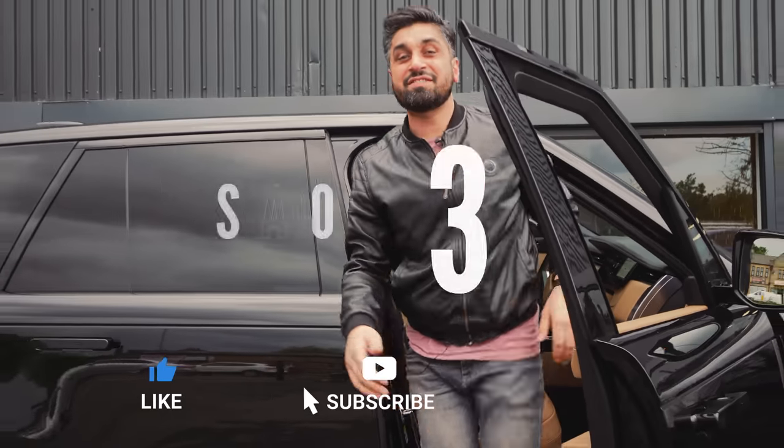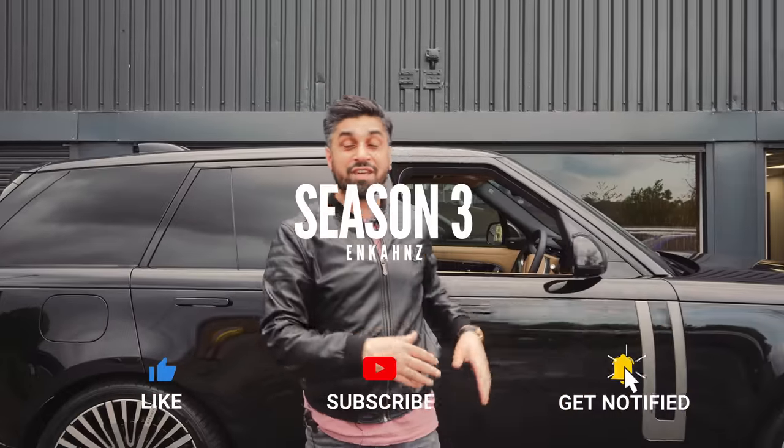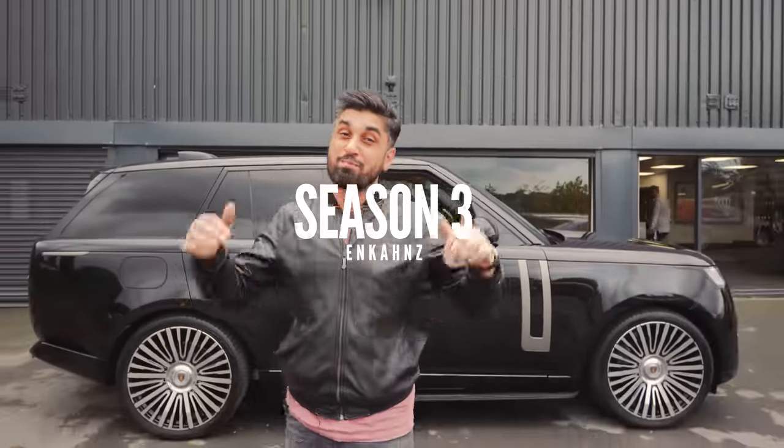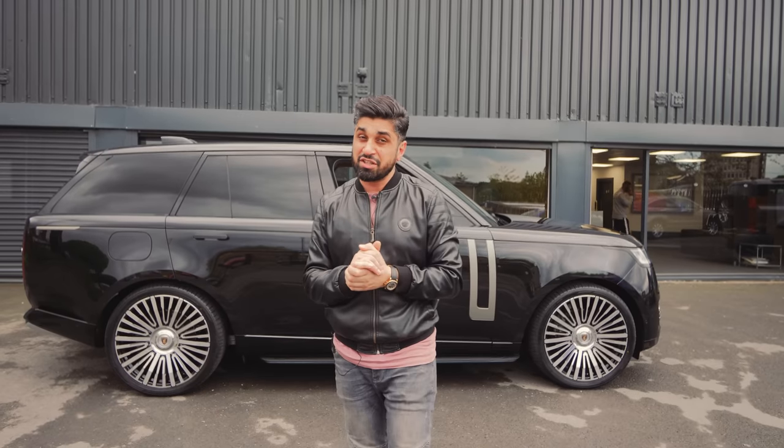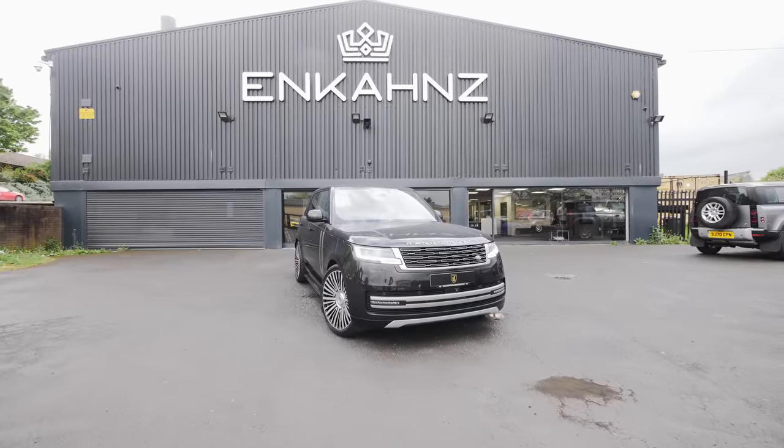Hello guys and welcome back to another season of Encarns Vlogs. Yes, it's a new season and we've got a brand new car right behind us. Hope you all had a great Eid - I especially did - and I'm ready to go again all refreshed. I'm ready to go with some new customisation programmes that I'm going to love to share with you guys, especially with the car right behind me. New season, new vlog.